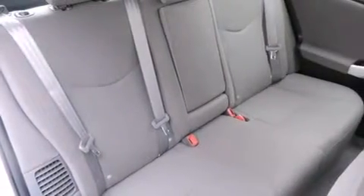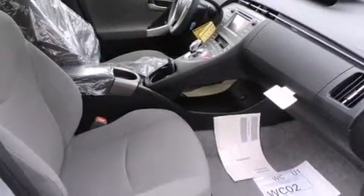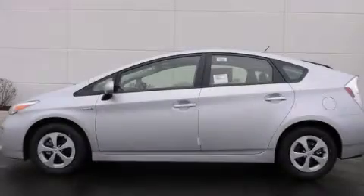With an EPA estimated rating of 48 miles per gallon on the highway, it's easy to see how you can save. Call or visit us right now and arrange your test drive today.